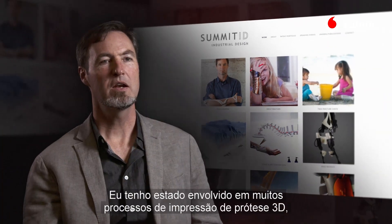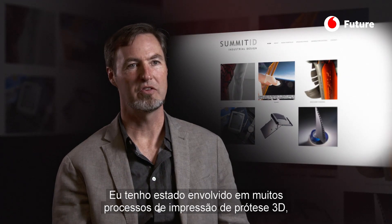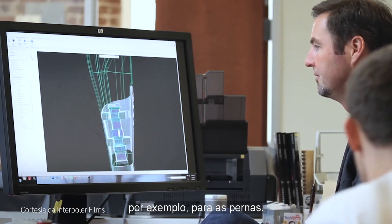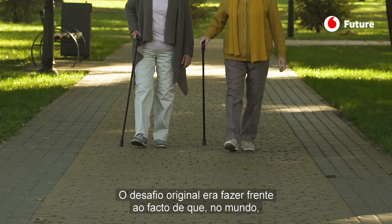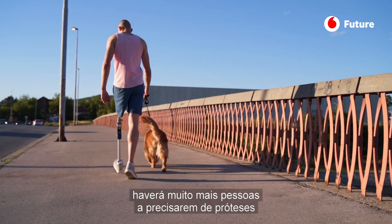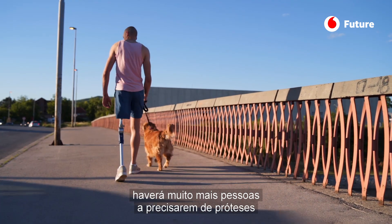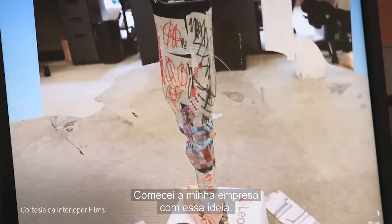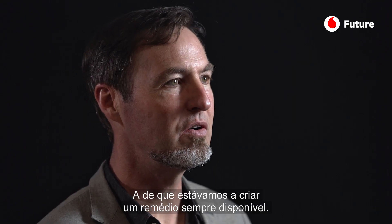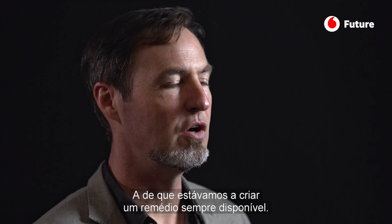I've been involved in a number of different steps in 3D printed prostheses. For legs, for example, the idea originally was to address the challenge that there are simply far more people in the world who need prosthetic limbs than there ever will be enough doctors to address them. I started a company looking at addressing just that, where art, design, and medicine can all work together.